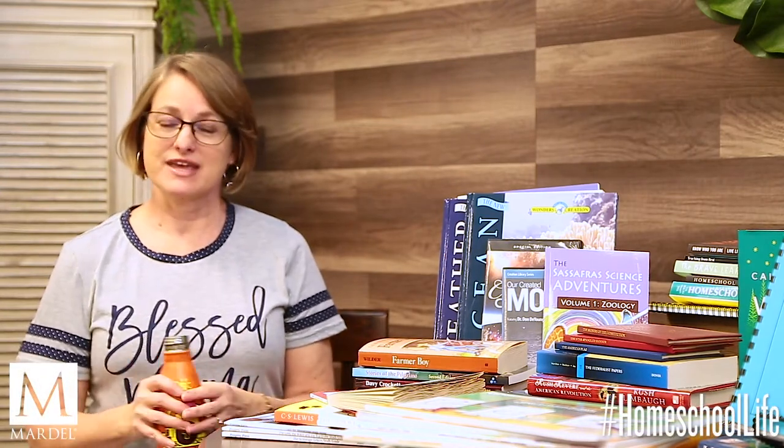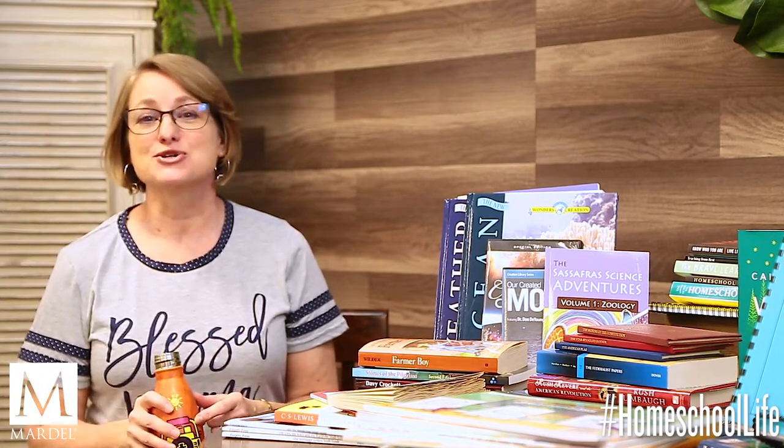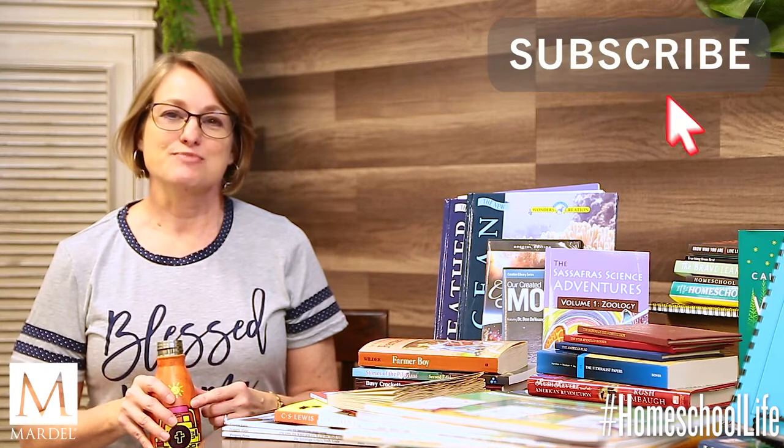Welcome back to Homeschool Life. I'm Paula, and one of the things that I love about homeschooling is the community. That's what we're here for — to provide a conversation so that you can learn, grow, share, and be encouraged, from curriculum and how-to's to tips and tricks to day-to-day lifestyles and more. Take a second and subscribe and click on the notification bell to keep up to date with all of our new content.